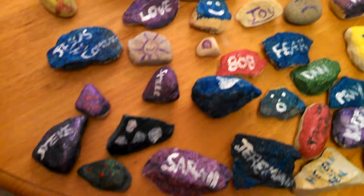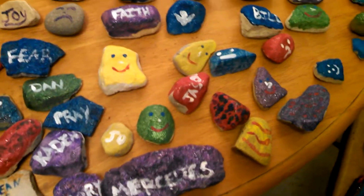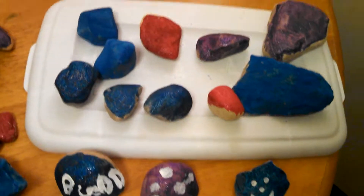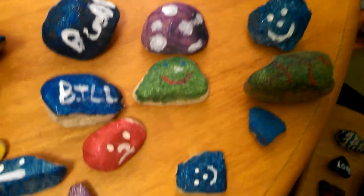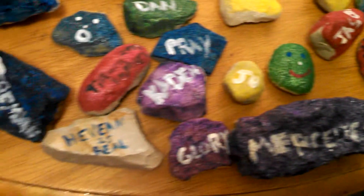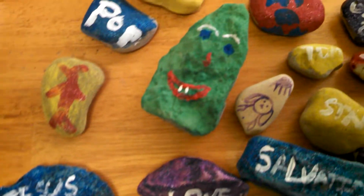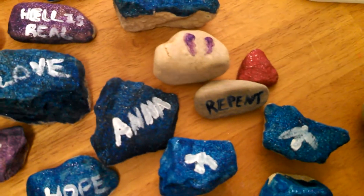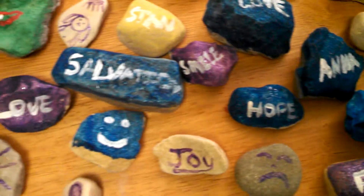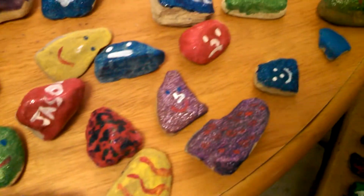Hello everyone and welcome back to my channel. In this video I'm just going to show you guys all the rocks that we have done. There's some more. These ones are not quite done so we're not going to hide these ones yet. But these ones all right here — and there's some on the chair too. Here is just a glimpse of some of them that we are going to end up hiding around our town or wherever we can.